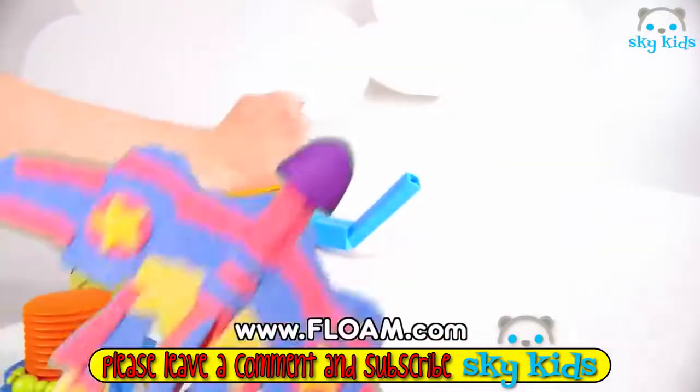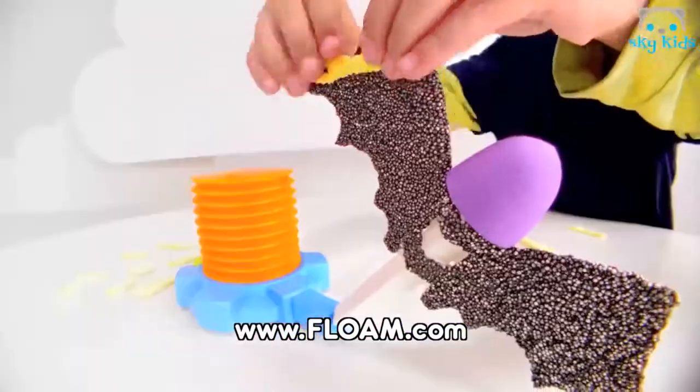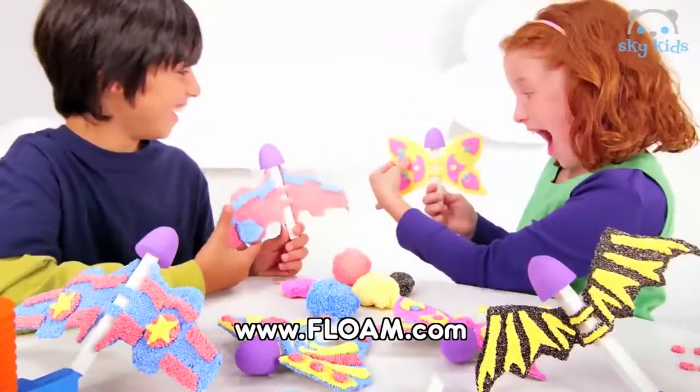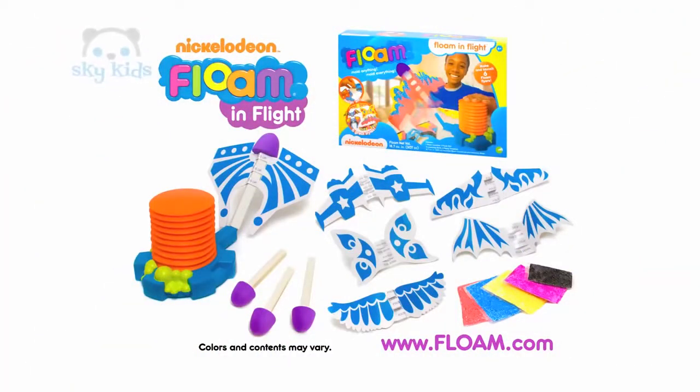Nickelodeon Floam makes anything and everything. With Nickelodeon Floam and Flight, make a spaceship that soars, a Floam bat that flies, Floam butterflies and birds. Floam it, fly it. Nickelodeon Floam and Flight comes with everything you see here.